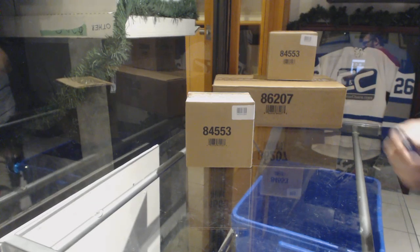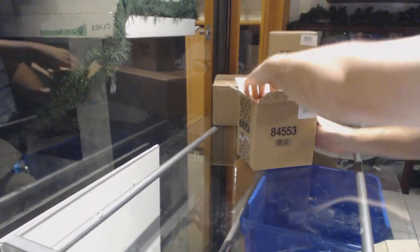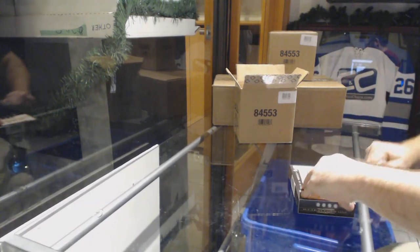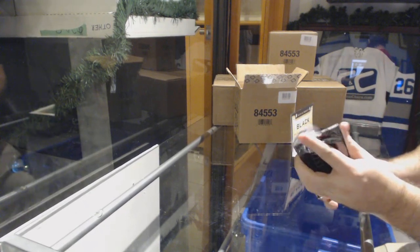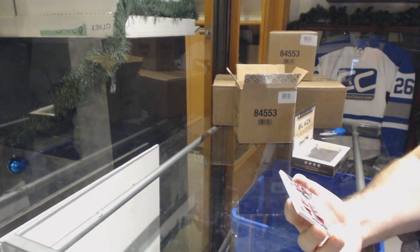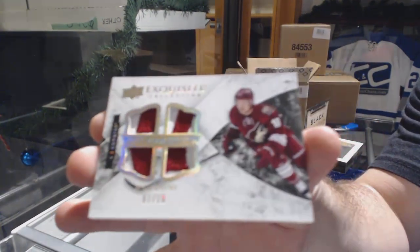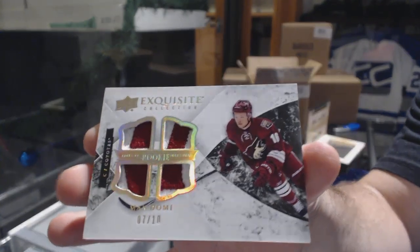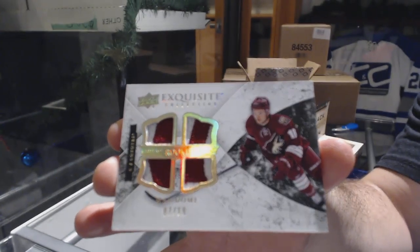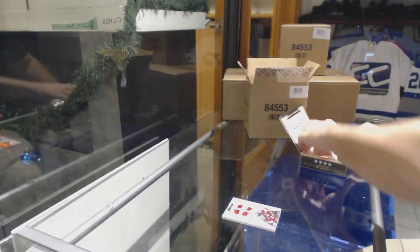Here we go, starting off card break number 9166. We have the 2015-16 Black Diamond. Who's going to be the first diamond? That's a healthy start — number 7 of 10, quad exquisite patch for the Coyotes of Max Domi. Congrats to all rated Arizona.